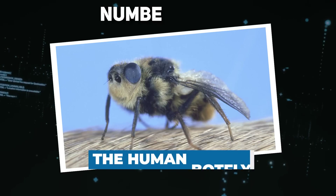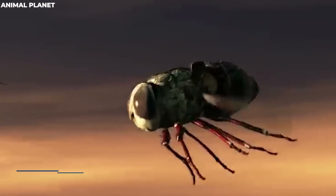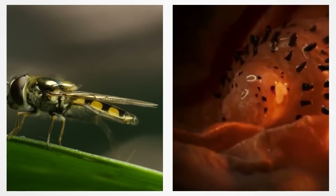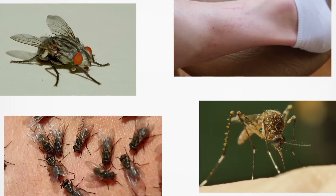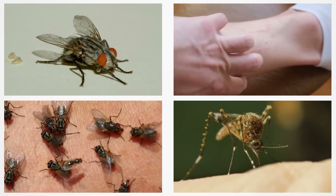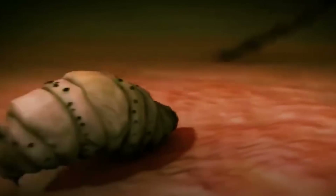Number 18: The human botfly, or Dermatobia hominis. It's quite big and covered in dense hair, almost resembling a bumblebee, and you can find these flies in Central and South America. Adult botflies lay their eggs on other blood-sucking insects — often mosquitoes. When a mosquito bites a person, the heat from the person's body triggers the botfly egg to hatch, and the maggot goes headfirst into the unsuspecting human, with just its rear end sticking out to breathe through tiny air holes.